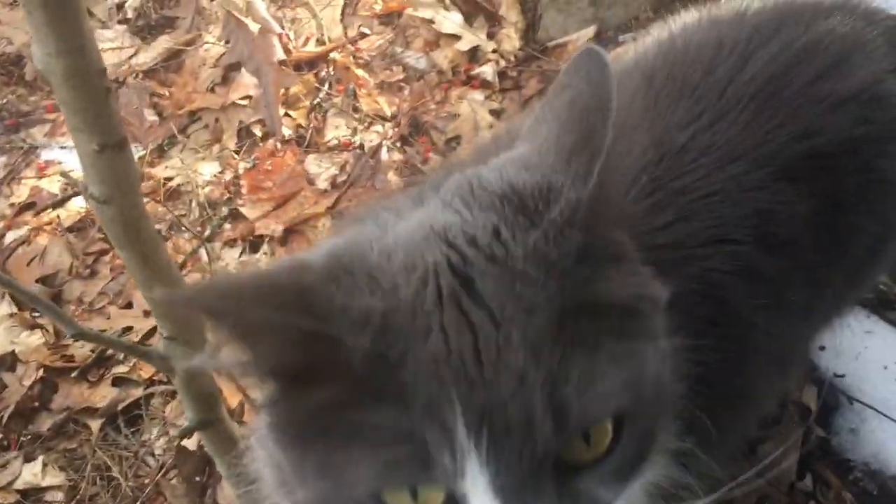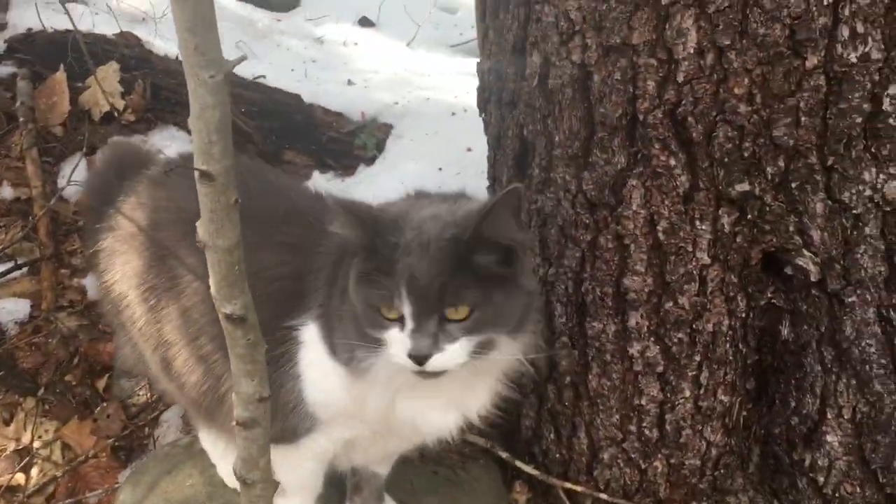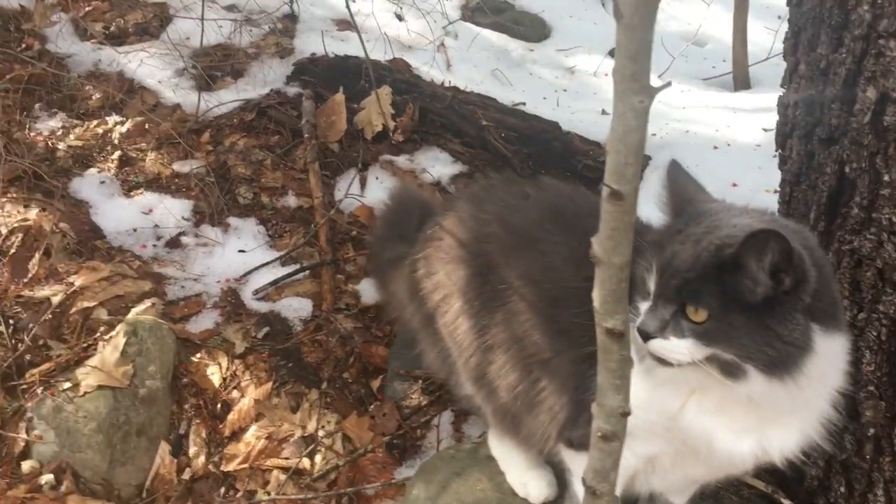Hi, kitty cat! This is my country cat. She makes sure the country mouse population stays pretty low, which is good.